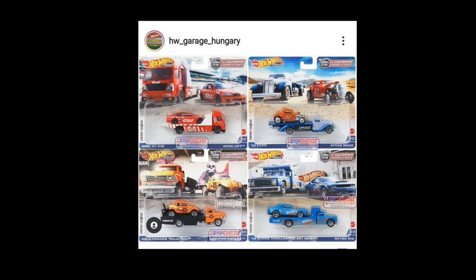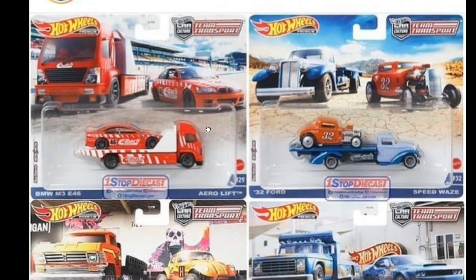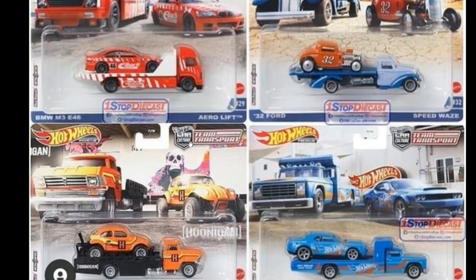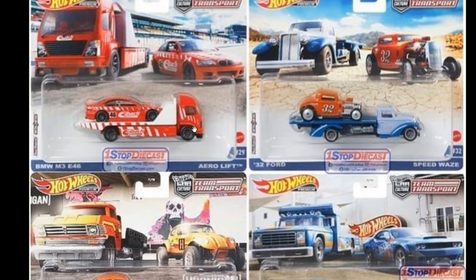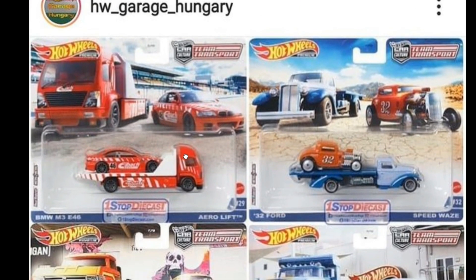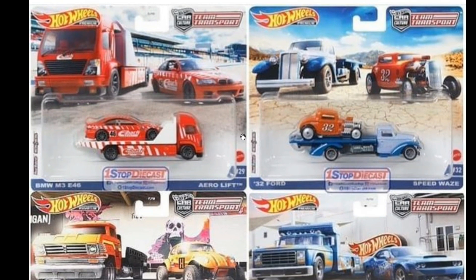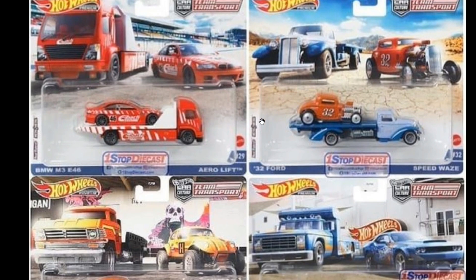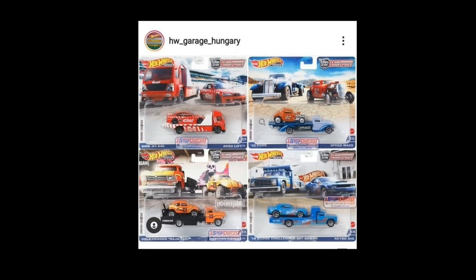Let's start the news with this awesome 2021 Team Transport series. Thank you to Hot Wheels Garage Hungary and also to One Stop Diecast for the photos. One Stop Diecast is a diecast car seller, so check out his Instagram page — he also has an eBay page and a Facebook page. Check out the four sets right here for their upcoming Team Transports series.